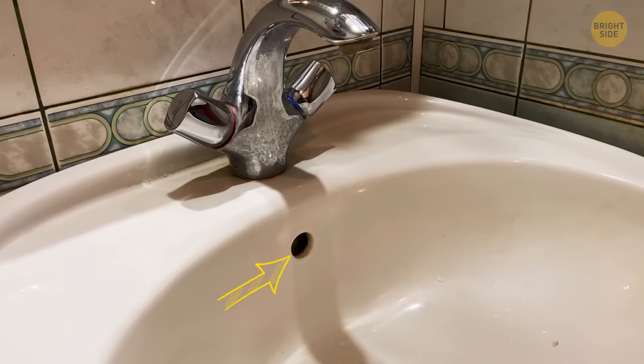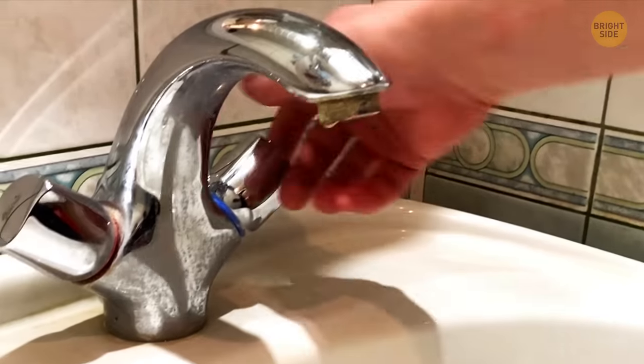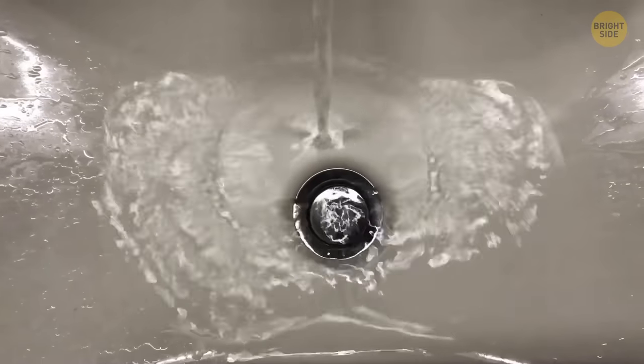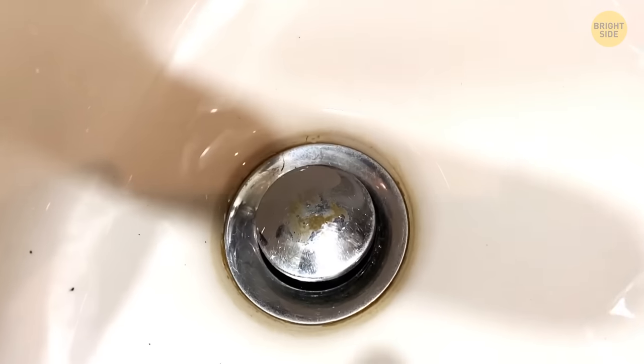An extra hole at the upper part of the sink has multiple hidden functions. First, in case someone forgets to close the tap, the water won't overflow and the bathroom won't get flooded. Second, thanks to that hole, the water drains faster — it gives an escape for the air, helping the water flow down.